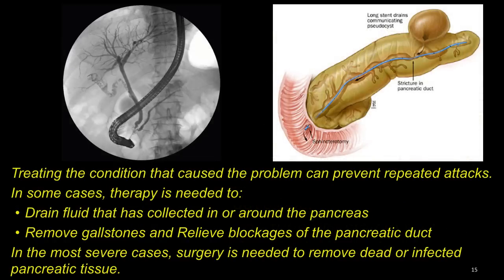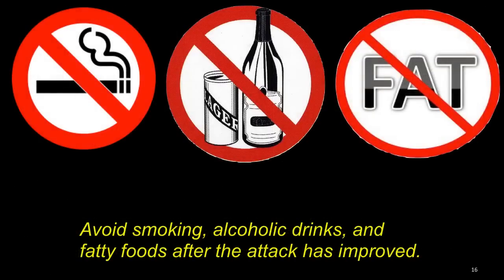Treating the condition that caused the problem can prevent repeated attacks. In some cases, therapy is needed to drain fluid that has collected in or around the pancreas, like drainage of a cyst, to remove gallstones and relieve blockages of the pancreatic duct. In the most severe cases, surgery is needed to remove dead or infected pancreatic tissue itself. It is important that you avoid smoking, alcoholic drinks, and fatty foods after the attack has improved.